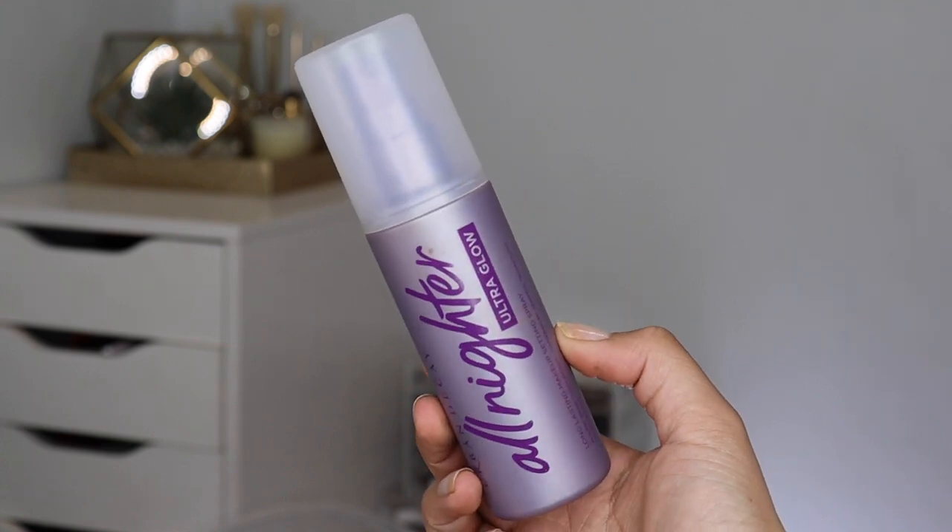Let's chat about my current favorite setting spray. I was always a huge fan of Urban Decay De-Slick, then I moved my way to being an All-Nighter girl, and now I'm an All-Nighter Ultra Glow girl. This is essentially the same long-lasting setting spray formula, but it says it has a refreshed dewy finish and it's infused with hyaluronic acid and agave extract. I don't find that the oils come through any faster or greasier — it just looks so good and glowy, and there's no glitter or shimmer in there. I'm a huge fan of all the All-Nighters.